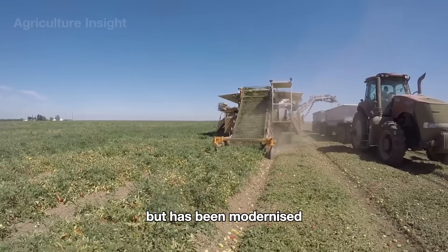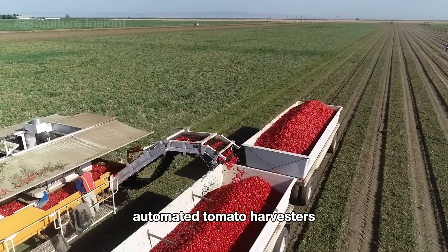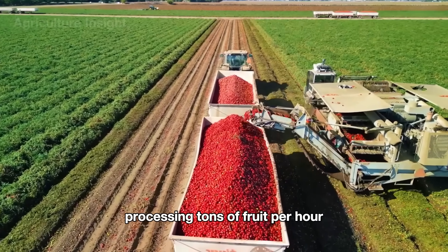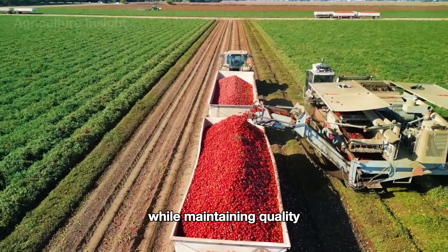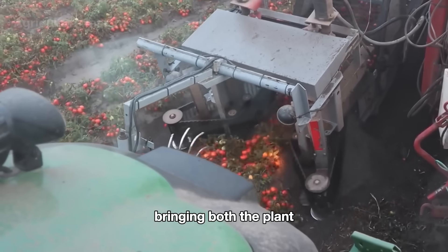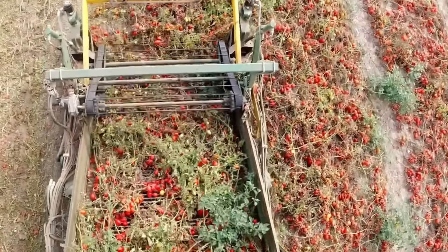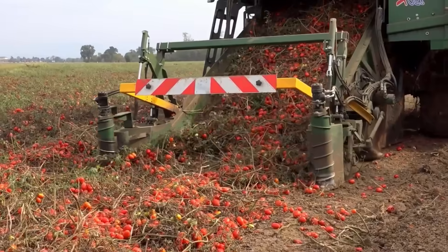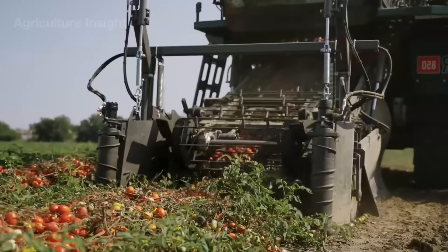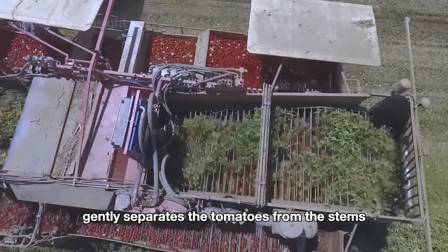Automated tomato harvesters are designed to optimize efficiency, processing tons of fruit per hour while maintaining quality. When the machine starts, sharp cutting blades skillfully cut the plant stem, bringing both the plant and fruit onto the conveyor belt. Here, a sophisticated vibrating system gently separates the tomatoes from the stems.